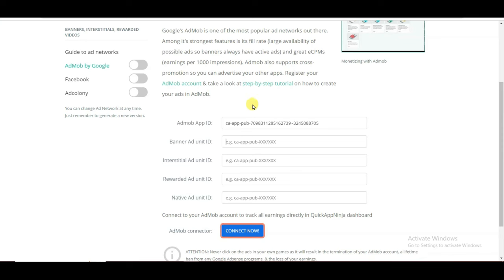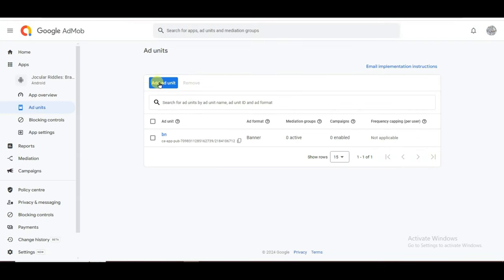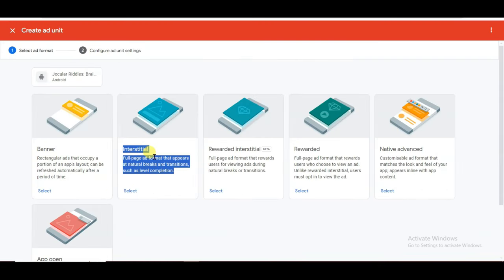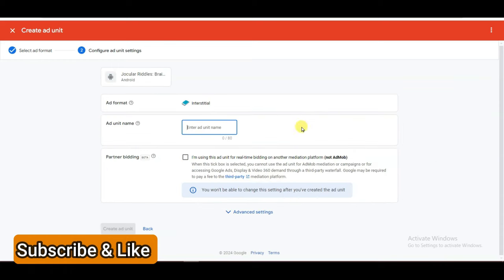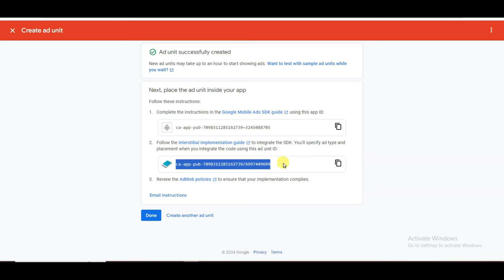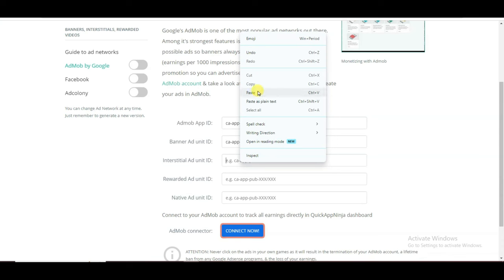Now I am going to paste the interstitial ad unit ID. Go on AdMob and click Done. Click on Add Ad Unit button. Here is showing the interstitial option — click Select. Type your unit name and click Create Ad Unit. Here is showing the interstitial ad unit ID. Click here to copy this unit ID, then go on the Quick App Ninja platform and paste your interstitial ad unit ID.